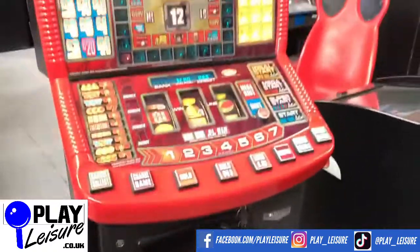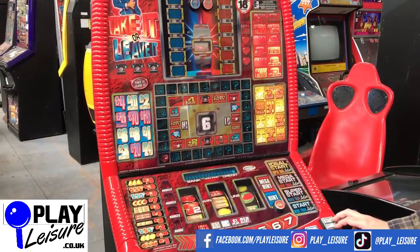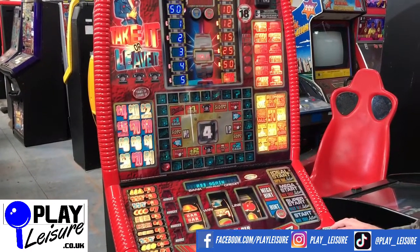We'll get Mike to step over now and have a bit of a play. We've put this one in demo mode — we put all of our fruit machines in demo mode so you can see them in action, which means you get to see more of the action. They're all programmed to work with a new one-pound coin and when they arrive they're ready to go. And don't forget all of our fruit machines come with warranty as well.